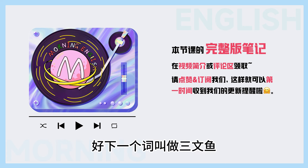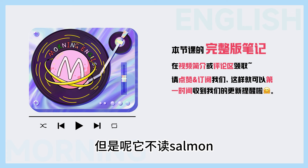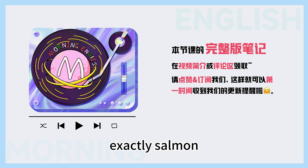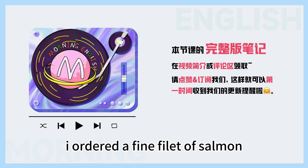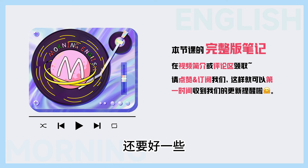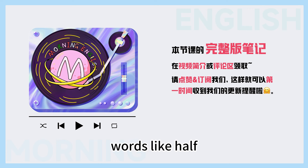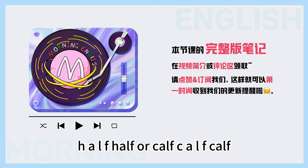好,下一个词叫做三文鱼,它的英文拼写是S-A-L-M-O-N,但是呢,它不读 'salmon',而读成 'salmon',就是这个L is silent. Exactly. Salmon, not salmon. I ordered a fine fillet of salmon. 其实像这种含有不发音的L的词还有好一些。There are lots of other English words that have a silent letter L in them, words like 'half', H-A-L-F, or 'calf', C-A-L-F. Calf.